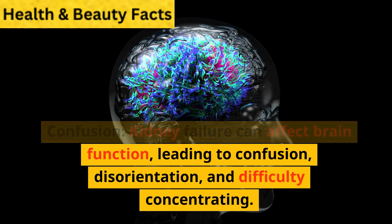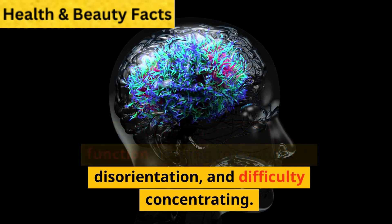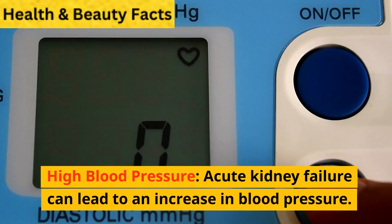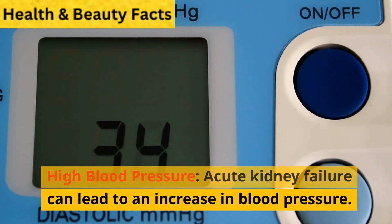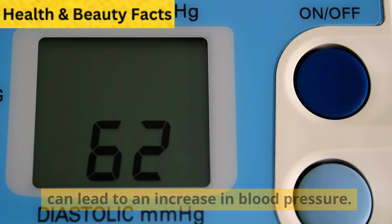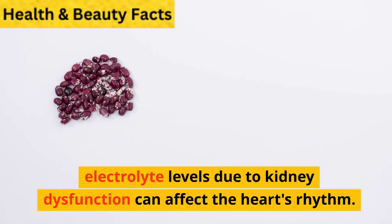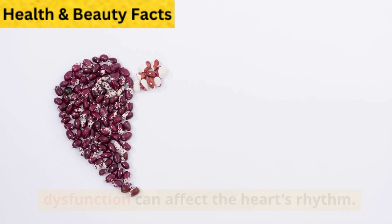Confusion: kidney failure can affect brain function, leading to confusion, disorientation, and difficulty concentrating. High blood pressure: acute kidney failure can lead to an increase in blood pressure. Irregular heartbeat: changes in electrolyte levels due to kidney dysfunction can affect the heart's rhythm.